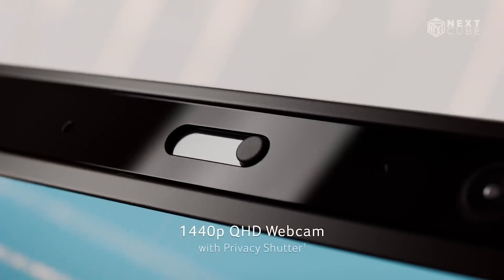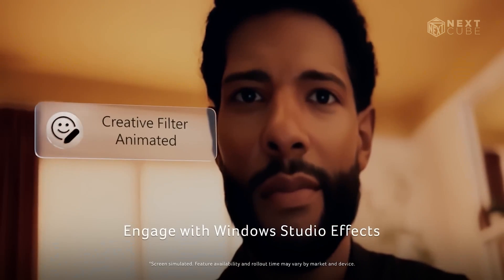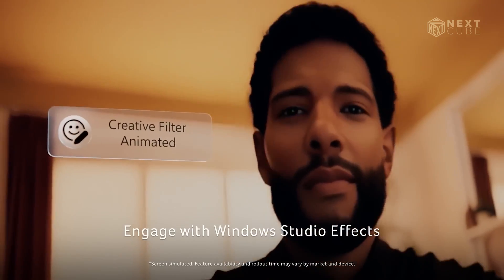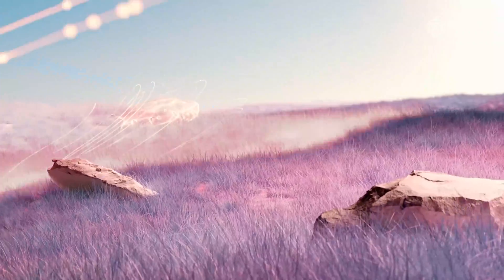It also comes with a 1440p QHD webcam that delivers high-resolution video for professional conferencing. Equipped with Wi-Fi 7, the Acer Swift 14 AI offers fast, reliable internet connectivity as well.